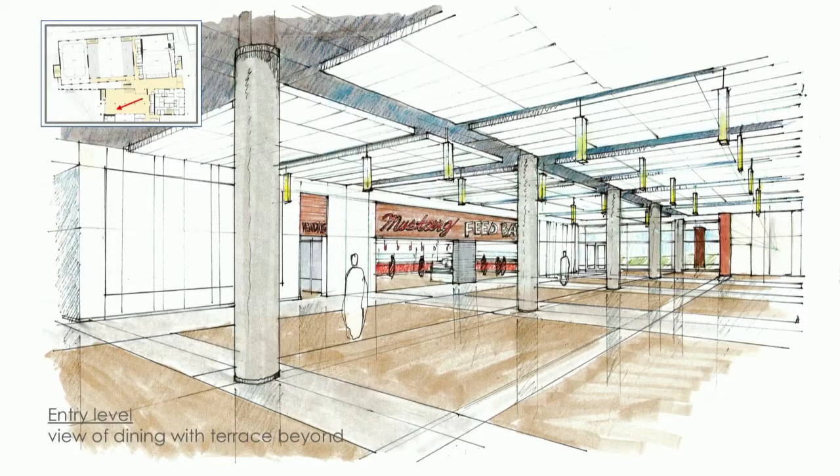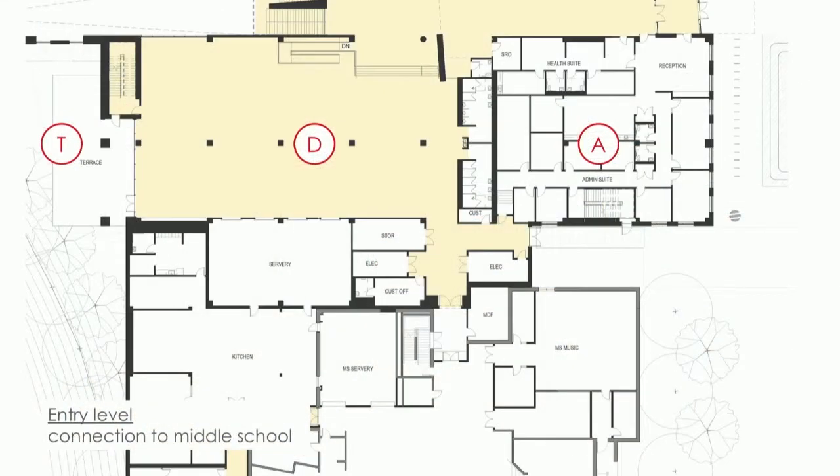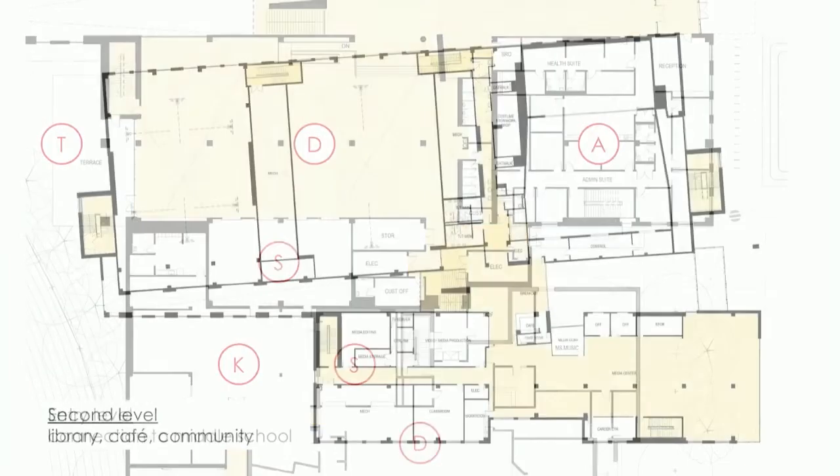The servery features a new scramble-type self-serve cafeteria with four serving stations: one deli line, three hot stations, and a salad bar. The point of sale will be outside the servery area — a nice feature for high school. There is also a shared kitchen with separate middle school and high school serving lines.